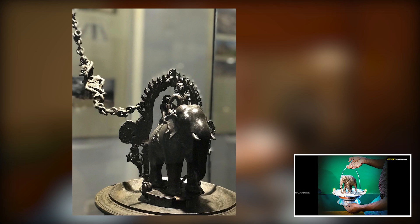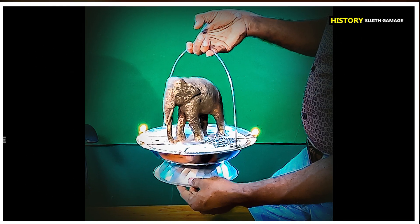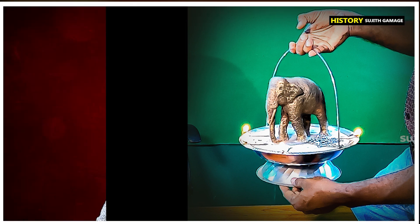This particular Kotavehera Dagaba had been excavated by famous Sri Lankan archaeologist Dr. Senarath Paranavitana. At that time he found this lamp, made of bronze. This is how it looks like now. I am showing you a duplicate of the original lamp.